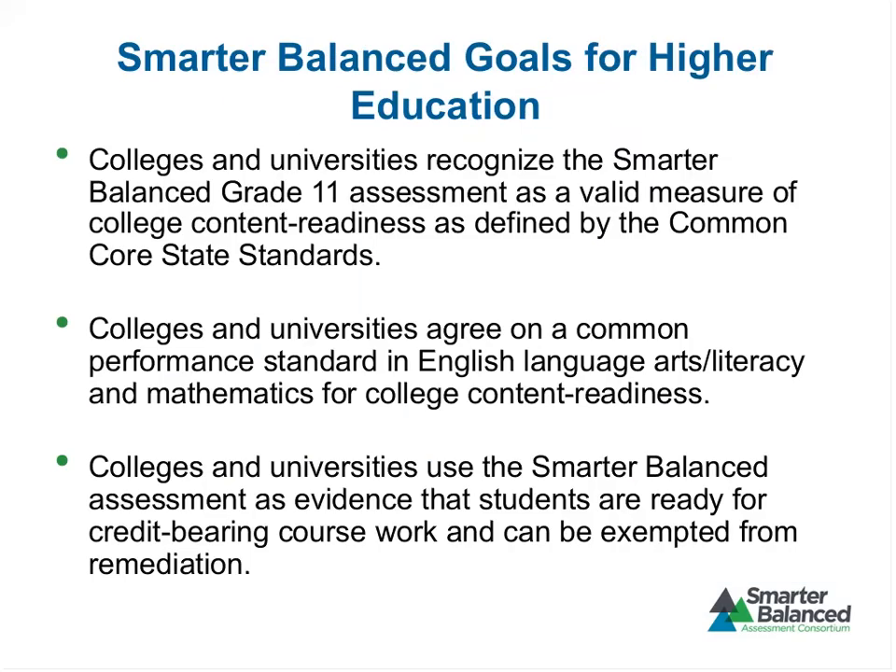A key component of our higher education goals is that colleges and universities recognize the Smarter Balanced grade 11 assessment as a valid measure of college content readiness. We recognize that there are many other elements that go into whether or not a student is college ready — beyond English and math — including other content areas and habits of mind. We use the term 'content readiness' to signal that we recognize there's a lot more to college readiness than just English and math, but English and math as defined in the Common Core is what we're measuring with these assessments.